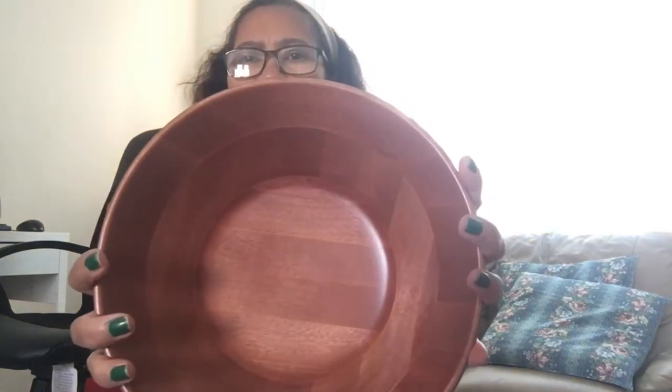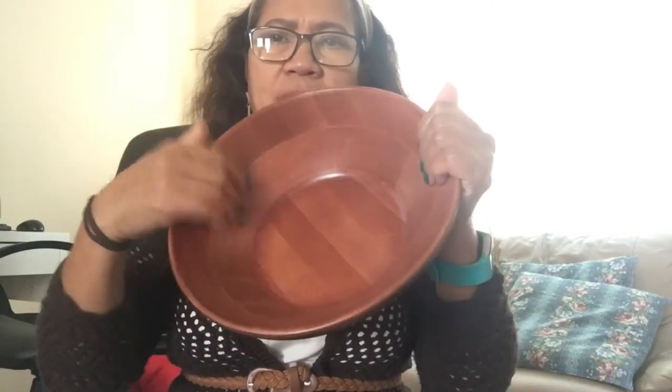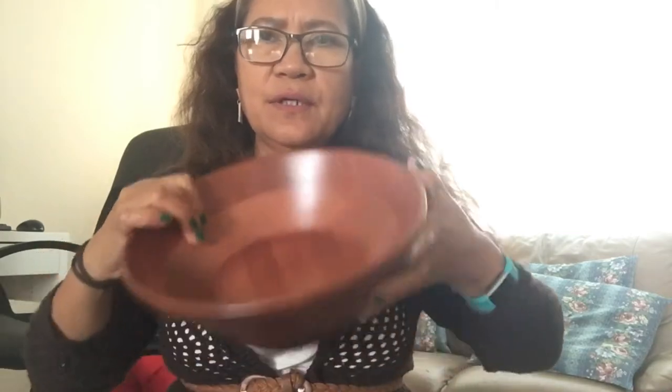Next one — it's a set of wood bowls. There's one big bowl and smaller ones. Look, it looks new but there's nothing written on the bottom. It's thick too — this is great for a salad bowl set.